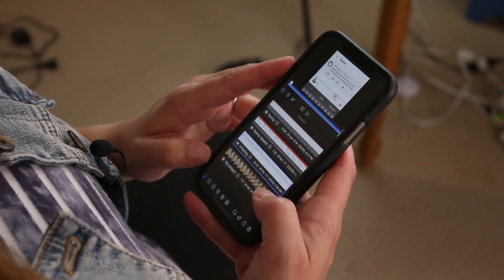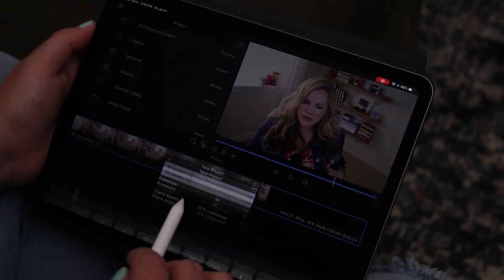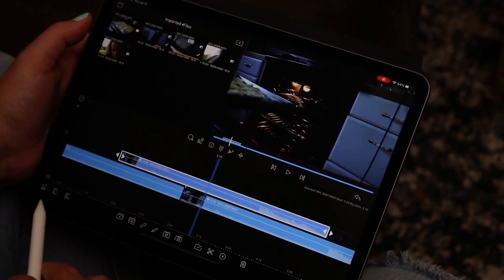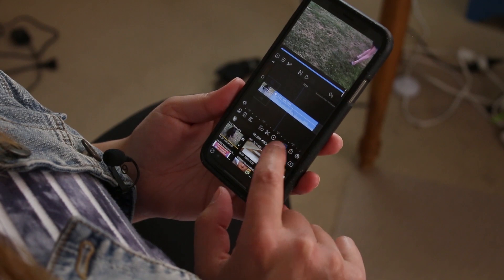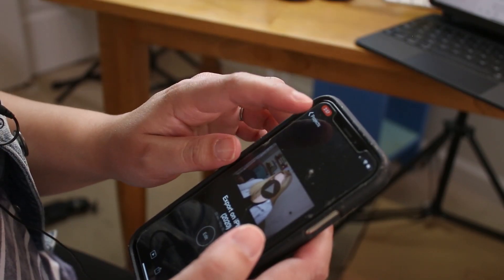My all-time favorite is LumaFusion. It's a $20 app, but don't freak out — I have a bunch of free ones coming up. LumaFusion is definitely my favorite; in my opinion it's the best video editing app for the iPhone and iPad. It's relatively simple for a beginner but extremely powerful for a more advanced editor. LumaFusion has a multi-track editor, 4K support, filters, and you can edit horizontal, vertical, or square videos. I have a complete tutorial on exactly how to use LumaFusion that I'll link to below.